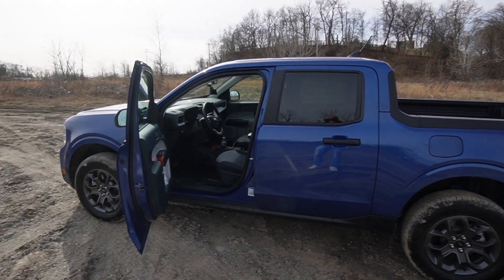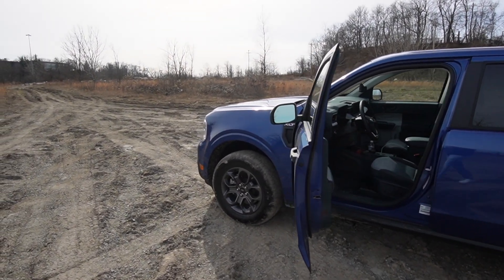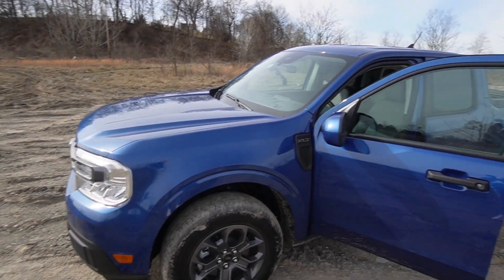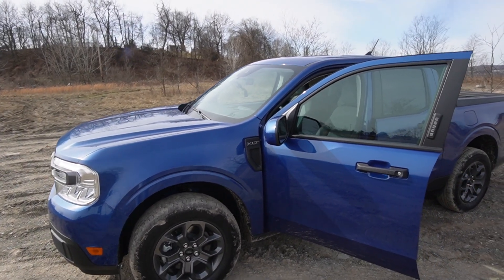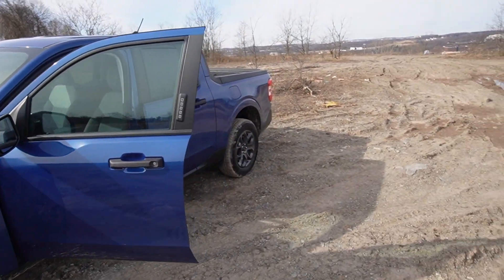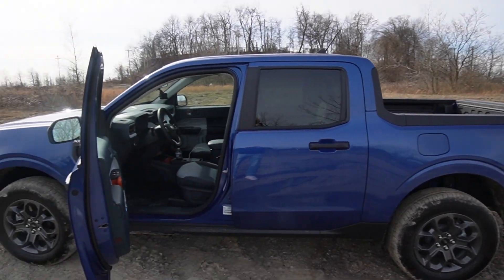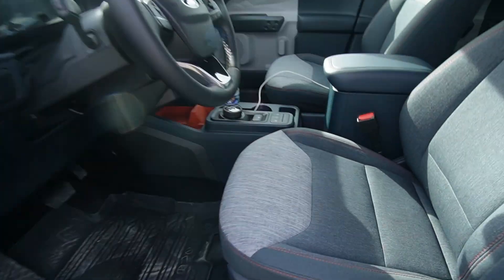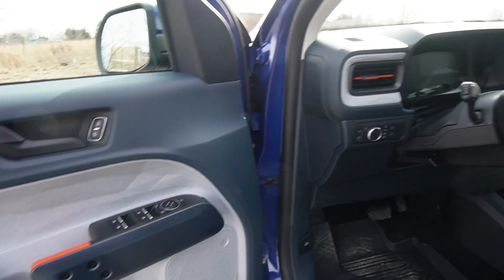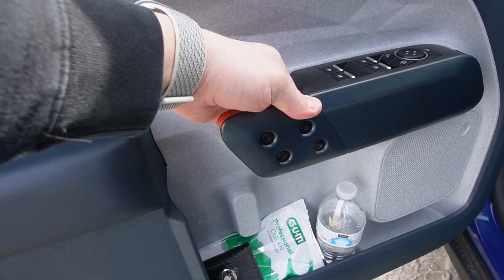We're going to jump inside the Maverick and take a look at the interior. This truck is available in three different trims: the XL, which is the base trim starting at $23,000; the XLT, which is the mid-range trim; and then the Lariat. You can also pick different packages like the Tremor package. The XLT gets the cloth interior — it's an okay-looking cloth interior. The door panel is pretty cool, with a different design.